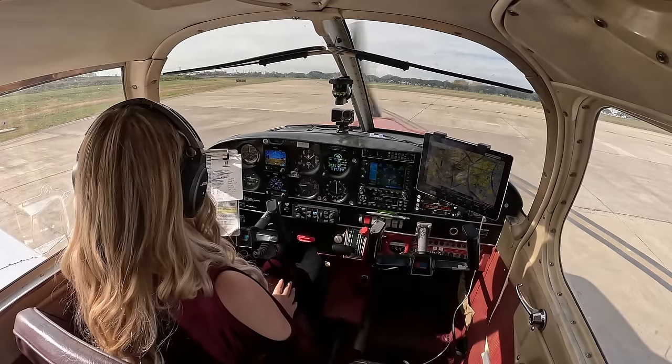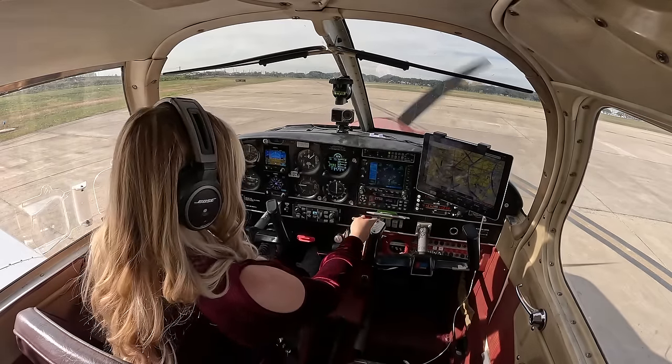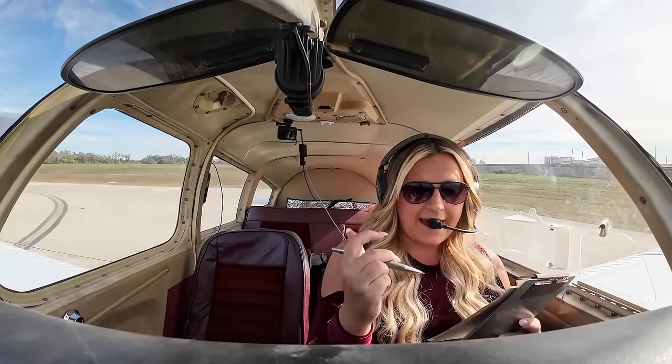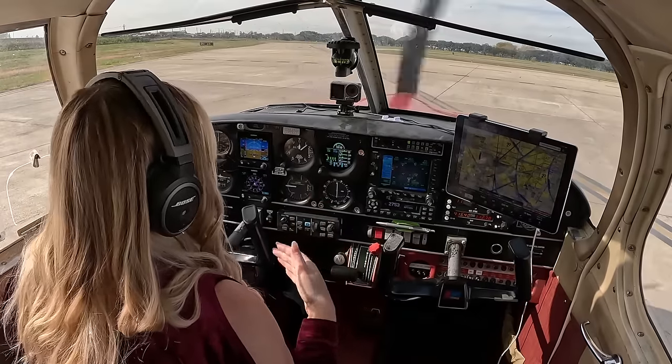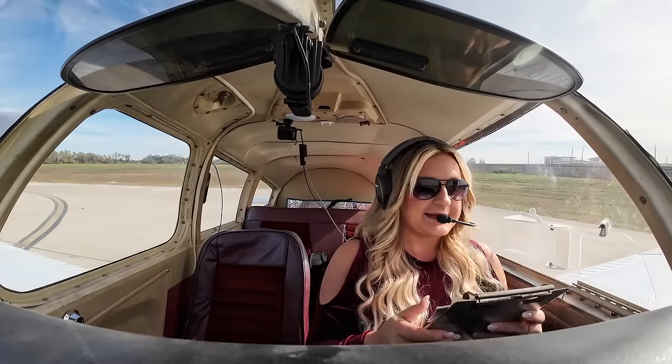Doors latched. We are squawking 2753 as instructed. Landing light on. The time is currently 10:42 AM. We should be getting over to Mississippi probably around 2 o'clock, accounting for some possible radar vectors and maybe even shooting an instrument approach to come in and land.